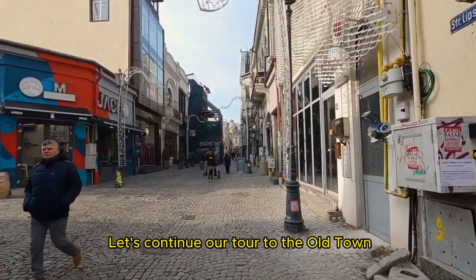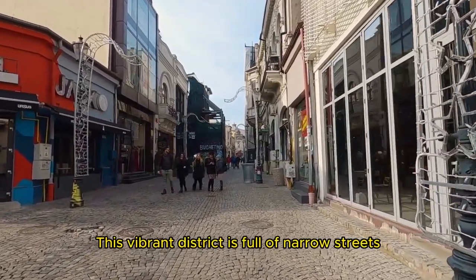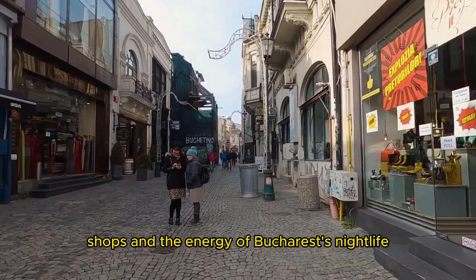Let's continue our tour to the old town, known as Lipscani. This vibrant district is full of narrow streets, colorful buildings, and a lively atmosphere. Explore cafes, shops, and the energy of Bucharest's nightlife.